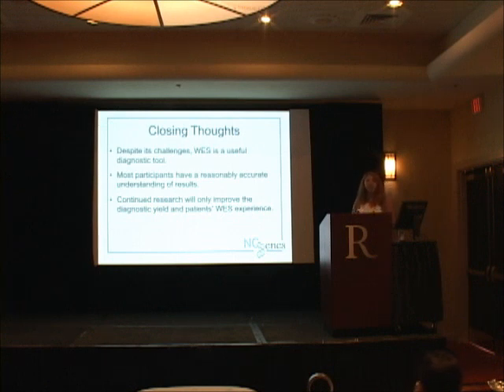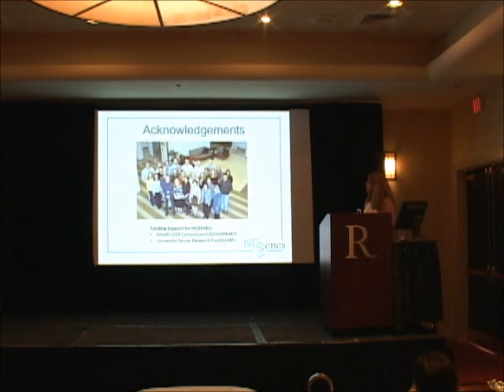Despite its challenges, exome sequencing is an excellent diagnostic tool as you've seen all morning. Patients seem to have a reasonable understanding of their results, which is reassuring. And with continued research, the diagnostic yield and patient experience should only improve. I'd like to acknowledge our team at UNC — this is probably half the team that actually works on this — it's a large project, and our funding sources.